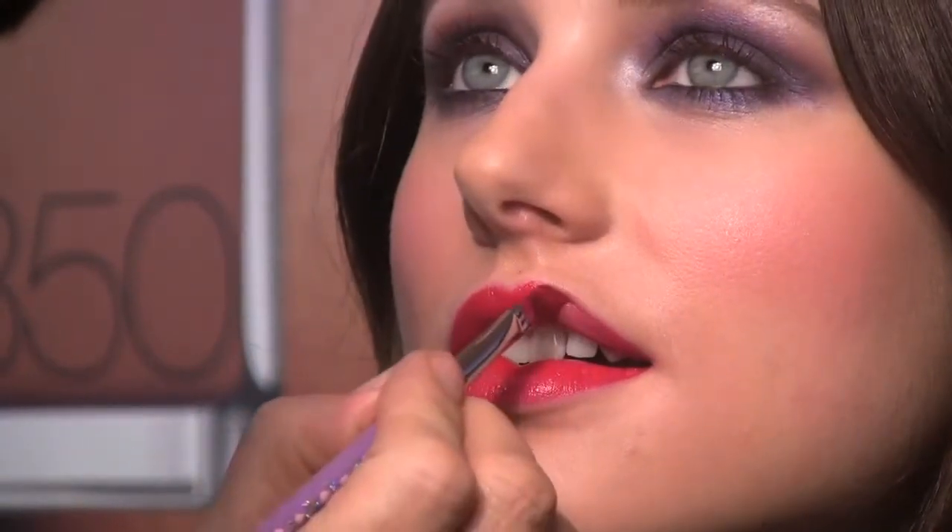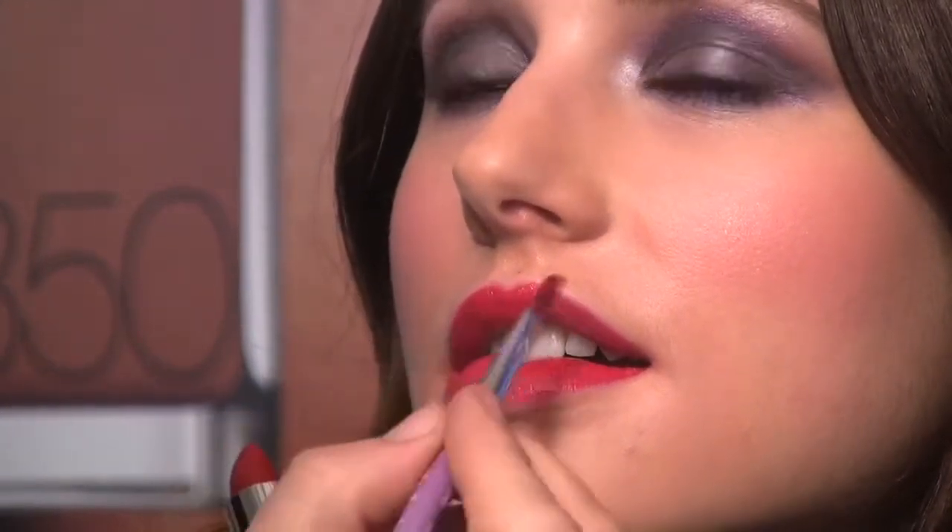I'm using a brush just because the edges usually don't get as sharp if I don't use one. But when you're doing it yourself, you sort of stretch your lip so you can apply it, and it becomes actually easier to apply it directly from the stick.